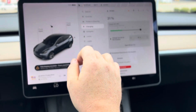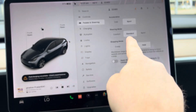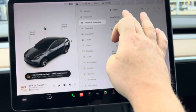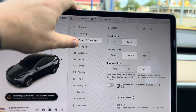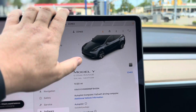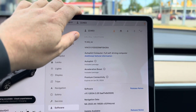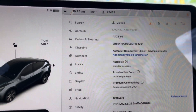Now I know you had asked about the boost. I know this one has sport mode — chill and sport. But I don't see anything about boost. Maybe it's down here on software. Oh okay, it does — acceleration boost. So you do have that.